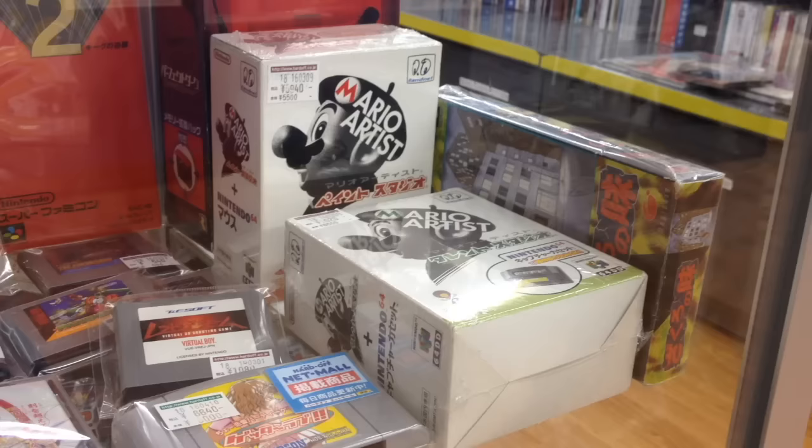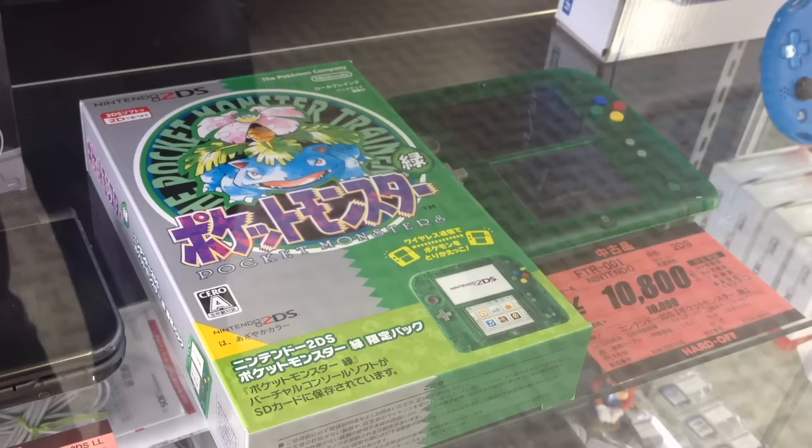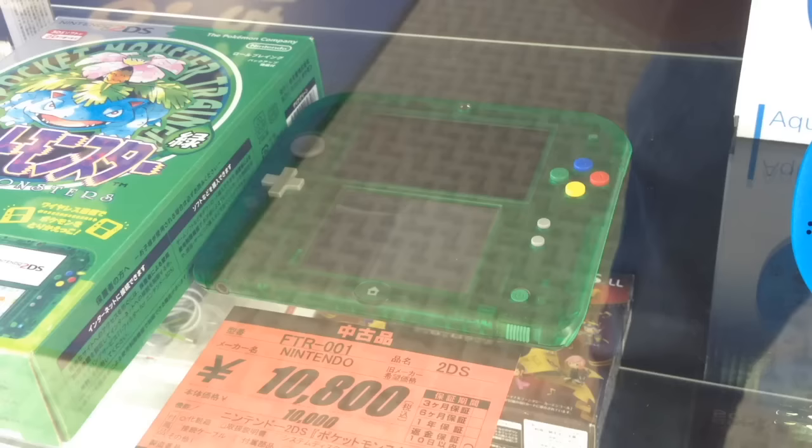These games cost $60 each. This clear green 2DS is a recently released Japanese exclusive bundled with a re-release of Pokemon Green version. America got red and blue, but the first two versions released in Japan were red and green.